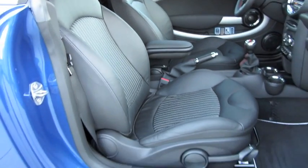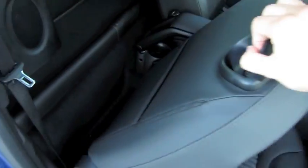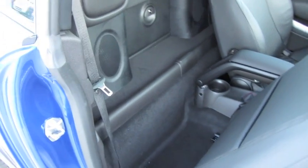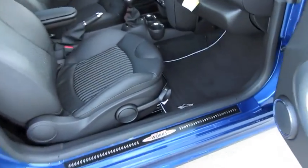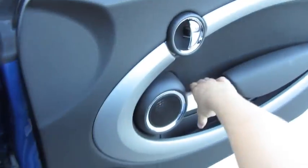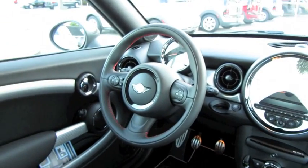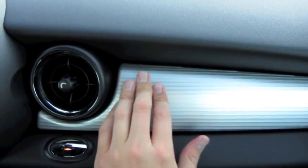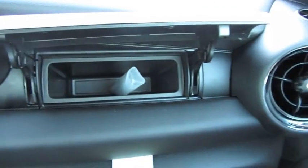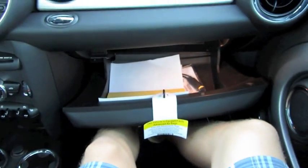Manual passenger seat as well, with the same adjustments as the driver's seat. There's a storage pocket. Standard on all Mini Coopers from 2007 up is a hideaway storage passage right behind the aluminum panel. Nice size glove box — it also doubles as an integrated cool box. Open up that vent and it'll filter in cold air from the air conditioning to keep your items chilled.